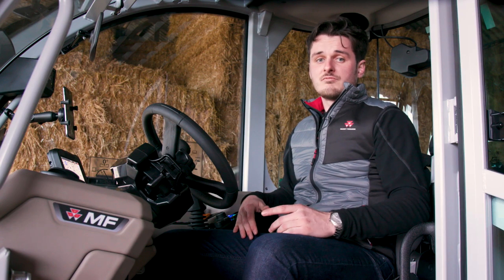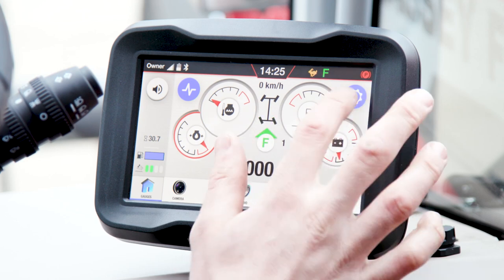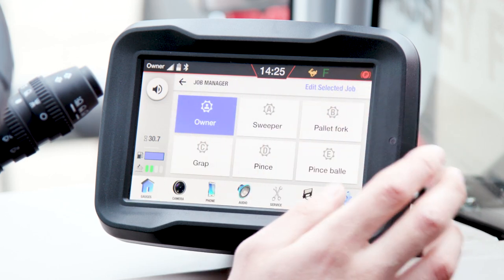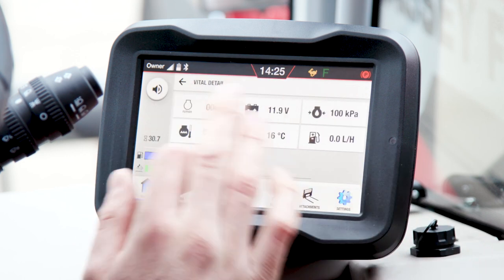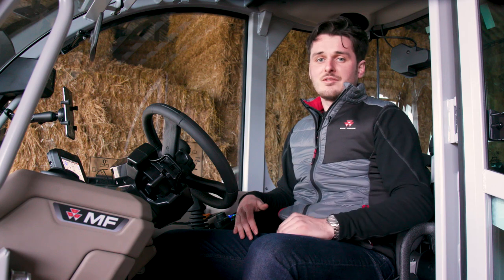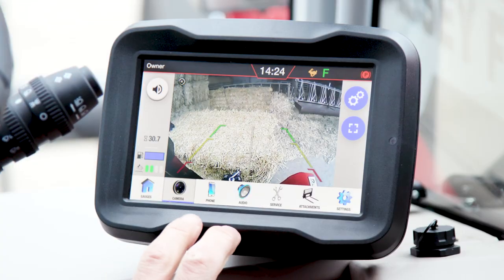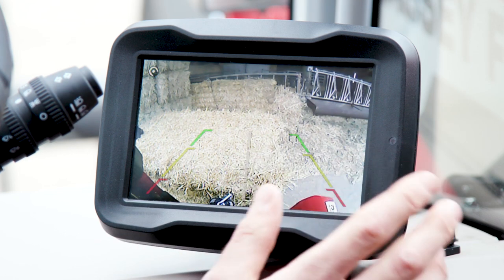Last but not least, this new cab benefits from a completely new high-level color display, either 5 inches or 7 inches. You will be able to easily manage it either through the controls next to the joystick or with the 7-inch touch screen. This intuitive display gives you the main information at one glance. The 7-inch display includes useful functions such as hydraulic settings and job management, recording fuel consumption, working time and setting of several driver profiles. You can also benefit from Bluetooth connection and a rear camera with safety guidelines, automatically displayed when reversing.